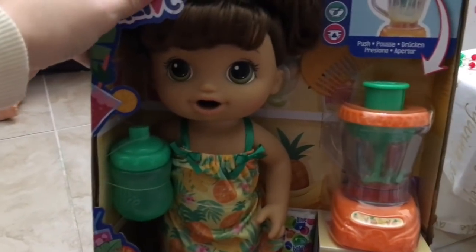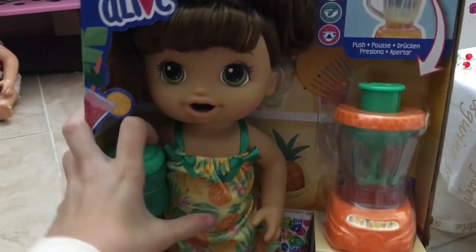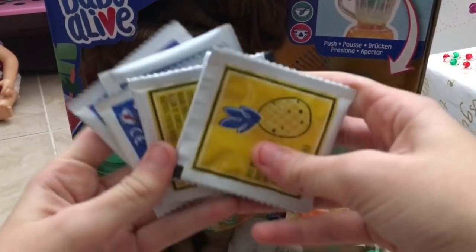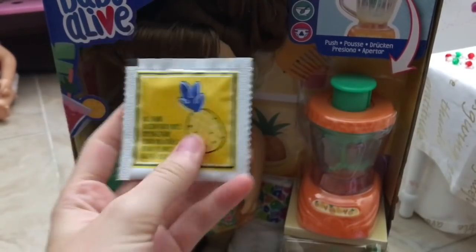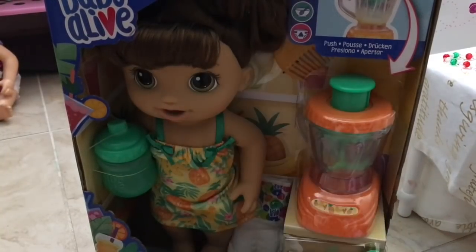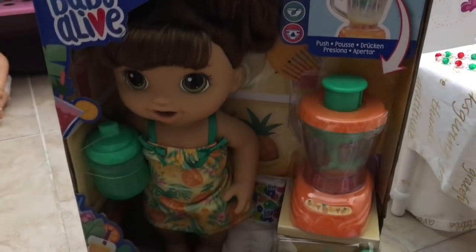She's really cool and adorable. She comes with a blender, her bottle, and this really cute pineapple dress. She comes with so many food packets. When they sent it to me all the food packets already came out, but look at this — they have a lot of new food packets. She comes with pineapple ones — four pineapple food packets — and then four banana ones. They're making a lot of new food packet designs and flavors.